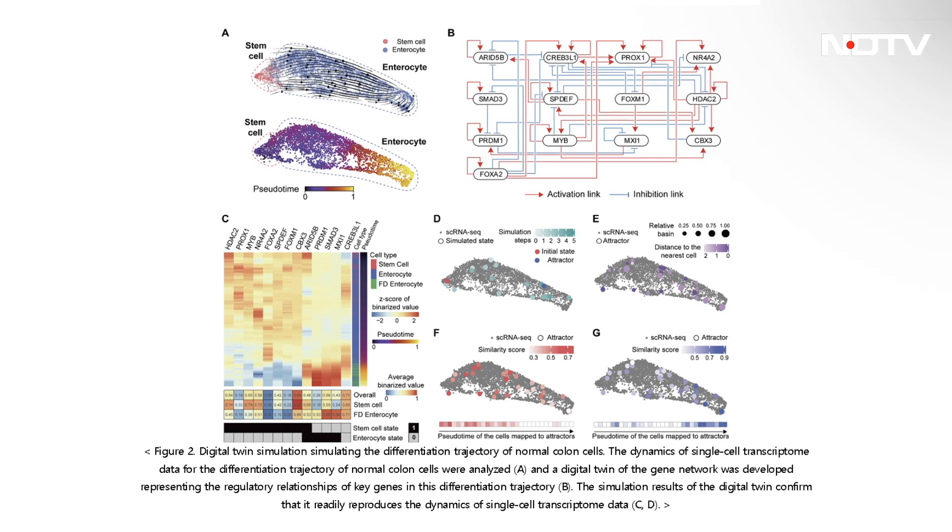Once they were able to identify the master molecular switches, they applied them to colon cancer cells — and the cells remembered how to behave like normal cells and started reverting back to normal.